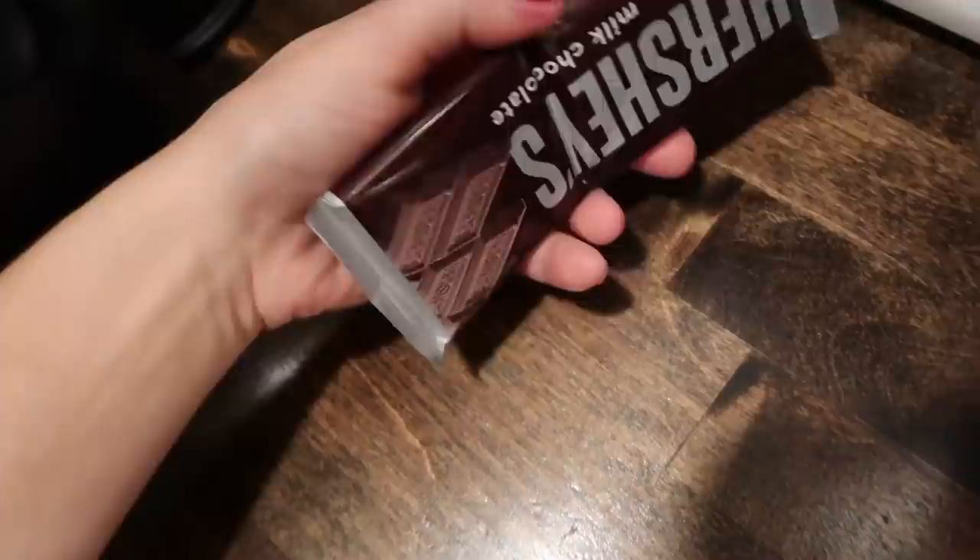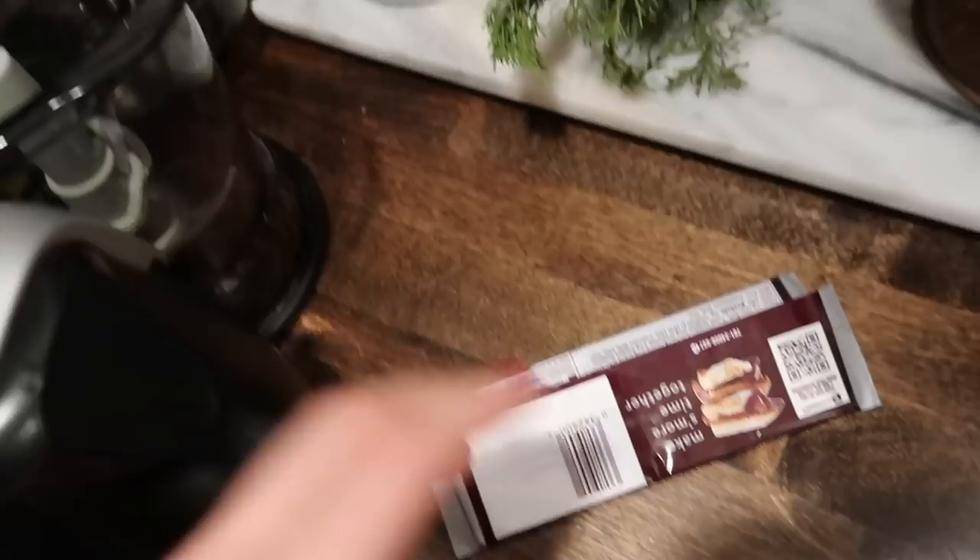We're actually out of chocolate chips, but the kids got a Hershey bar for Halloween, so I'm just going to pulse that up real quick and I think it'll work just fine.